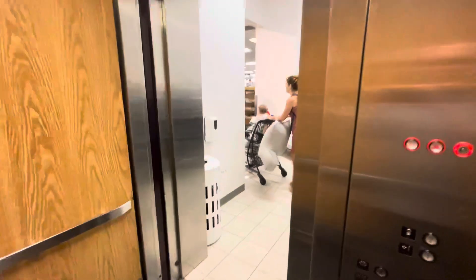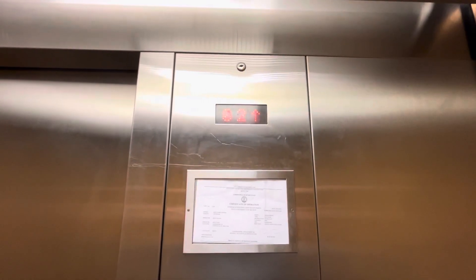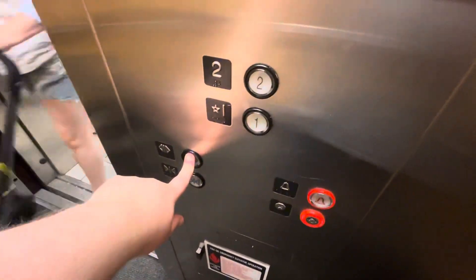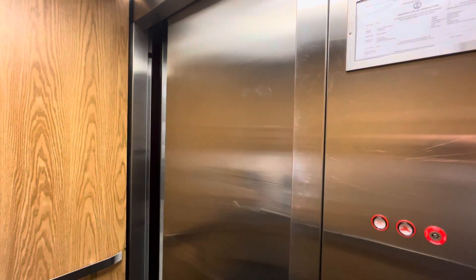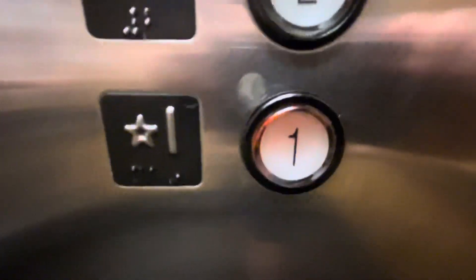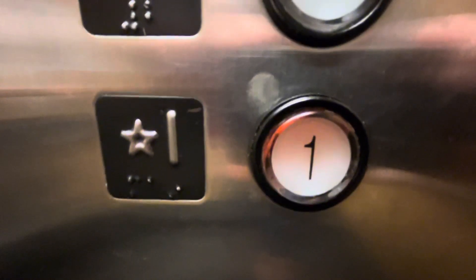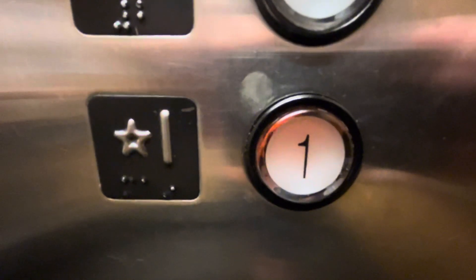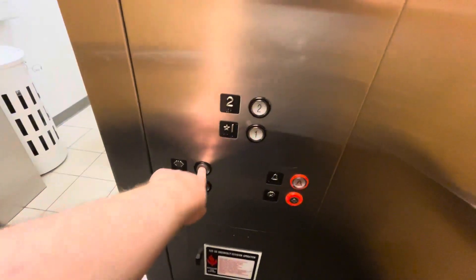Let's go up to two. Are you going down? Let's go up to two again. Go up one more time.